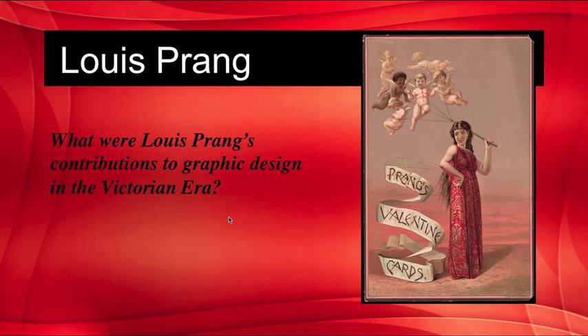Louis Prang was a prolific Victorian graphics chromolithographer who put vivid color into the hands of the masses. He generated millions of little cards, called scraps, that the public collected, similar to baseball cards. In the Victorian tradition, his chromolithography became an expression of the period's love for sweetness and nostalgia.